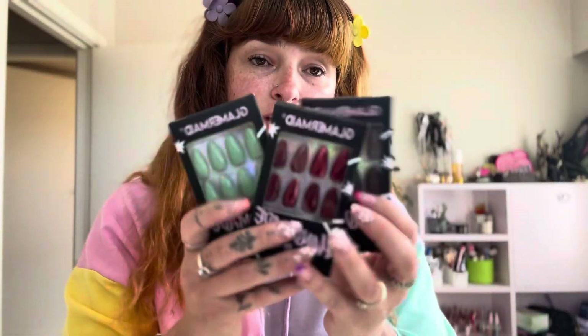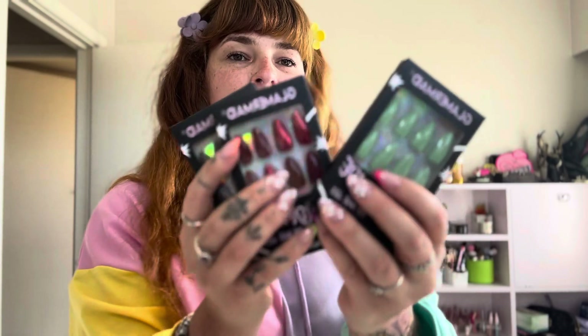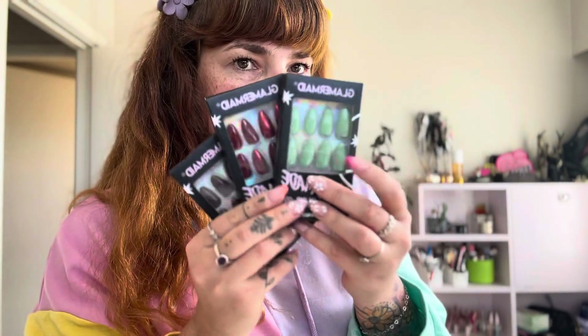You guys need to go check out GlamourMade and see the new nails they have. Their gel nails are going to stick on and look so good — chef's kiss, amazing. Hopefully you guys enjoyed this. PSA: go to GlamourMade, find the nails, and go get them. Look how cute! Okay, bye!